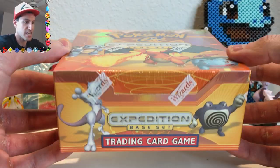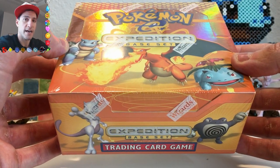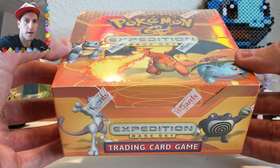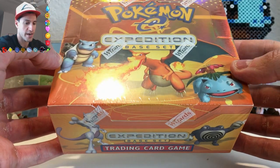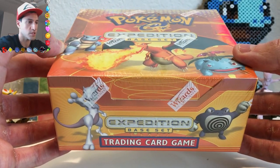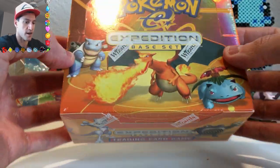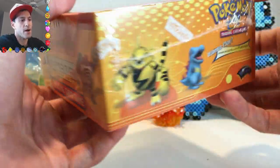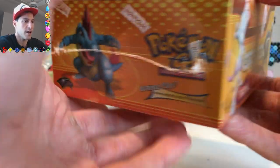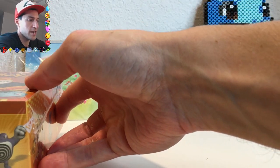The first box is an Expedition Base Set Booster Box. This is part of the E-Series sets. As the very nice narrator said — who wasn't myself — this was the first of the final three booster box series that Wizards of the Coast came out with for the Pokemon trading card game. There were a bunch of legal disputes going on, and thus the Pokemon Company was born and created their own cards in-house. It has the Wizards of the Coast sticker on it. I think the boxes of this series are magnificent, and the artwork is very cool too. This box is worth several thousand dollars, probably around $2,000, but they're always going up in price.